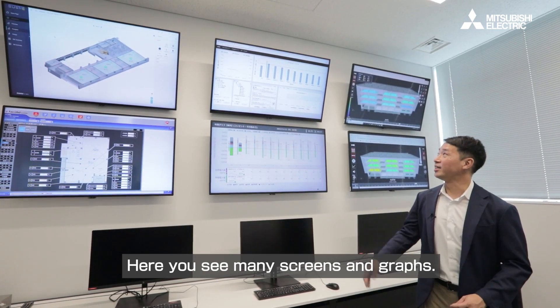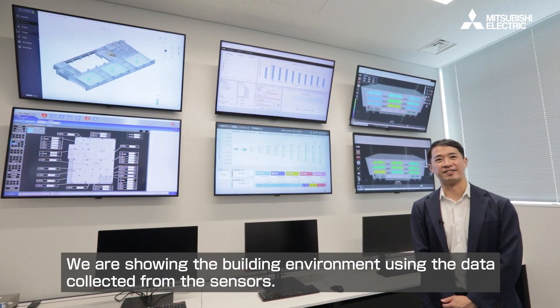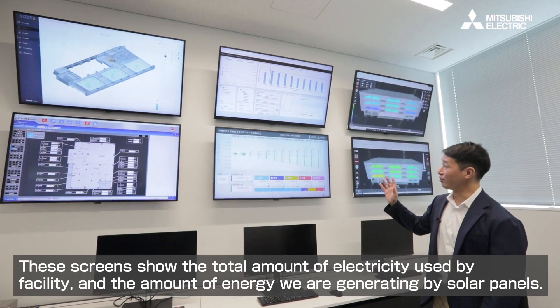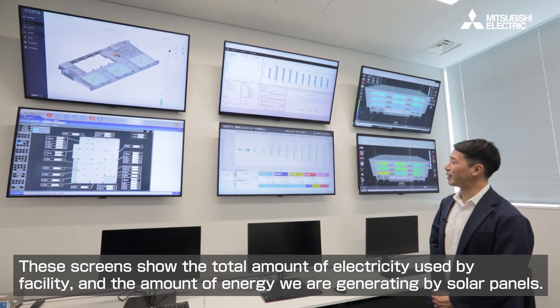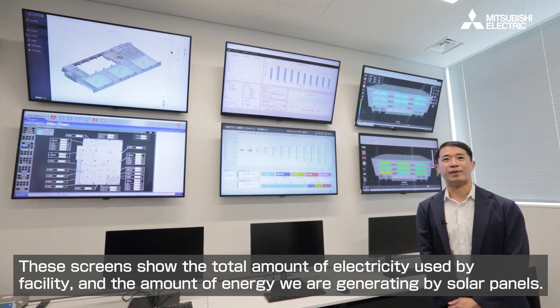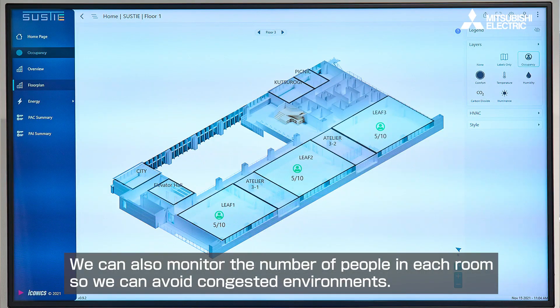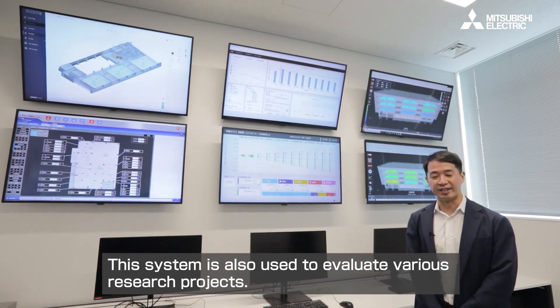Here you see many screens and graphs. We are showing the building environment using the data collected by the sensors. If there is a problem in the room's temperature or CO2 concentration, we can immediately improve it. These screens show the total amount of electricity used by the facility and the amount of energy we are creating using solar panels. We can also monitor the number of people in each room so we can avoid congested environments.